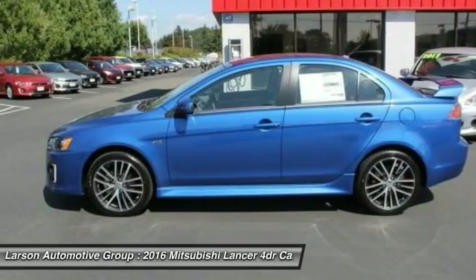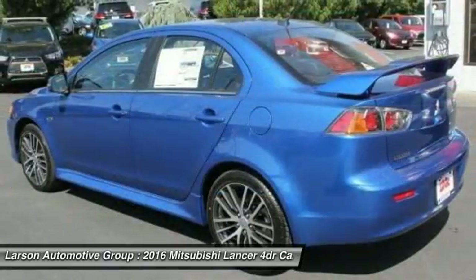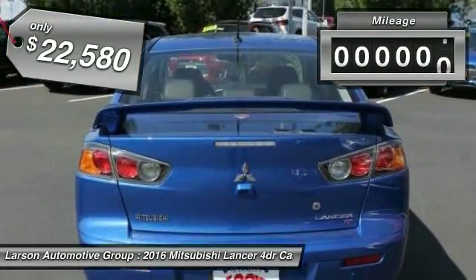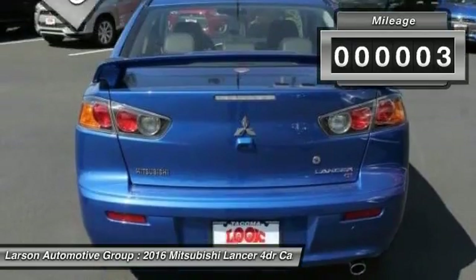Combine that with seven standard airbags and you'll see the safety and exhilaration come standard, and is priced below $25,000. This vehicle has less than 100 miles.